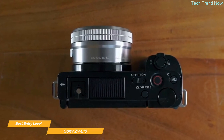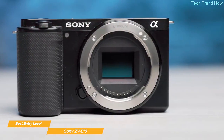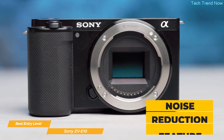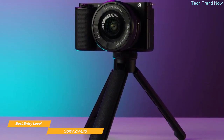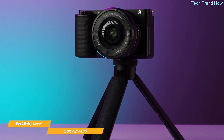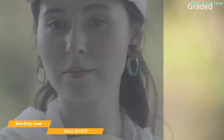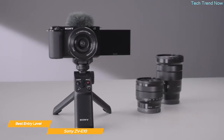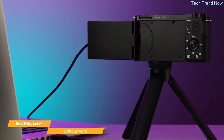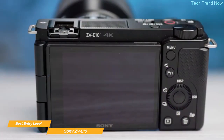The ZV-E10 weighs just 12.8 ounces, making it easy to take on the road. It has a dedicated button for switching to video mode and an interchangeable lens system offering a wide selection for any creative style. A noise reduction feature ensures your audio is always crisp and clear. With a variety of shooting modes and S-Log 3 support for creative color tones, the Sony ZV-E10 is versatile in both video and image modes and definitely worth checking out.